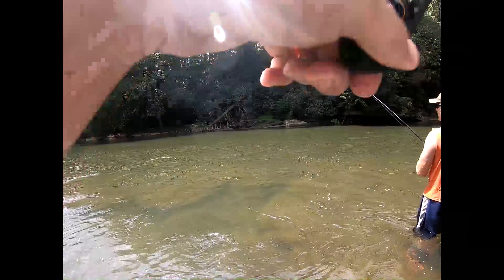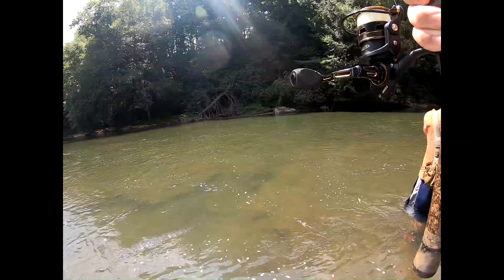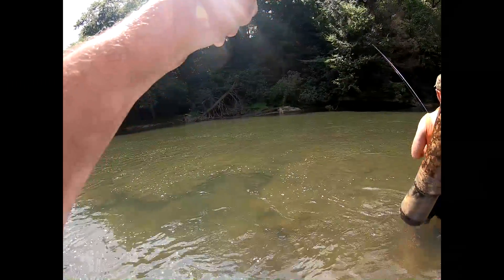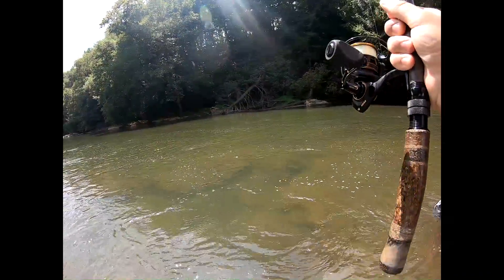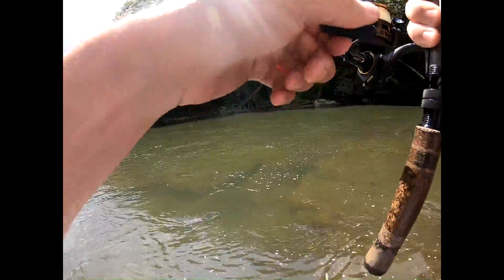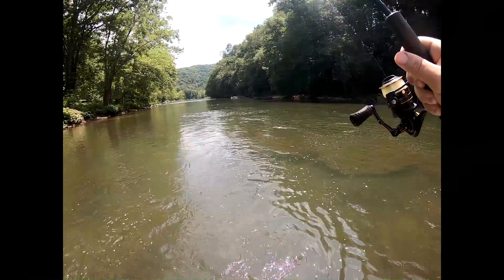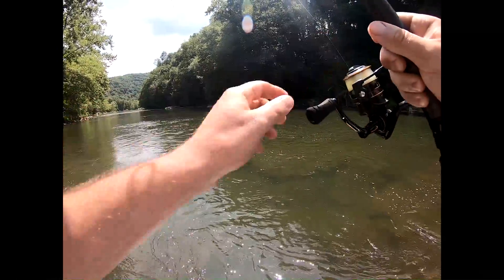It feels pretty good. I don't know if it's a walleye — it's probably a catfish. It might be a walleye. Yeah, it is! That's a good one there. Oh yeah, first cast and a keeper! Oh, that's a 25, 26 inch — probably 24.